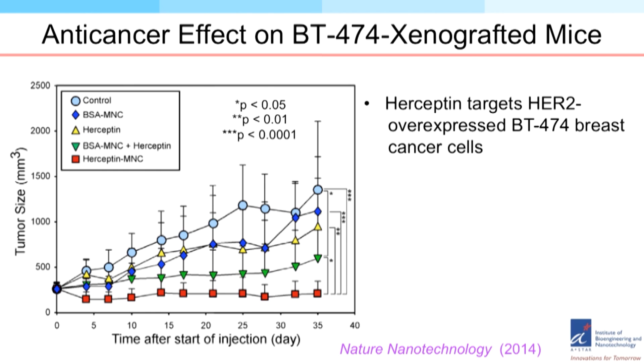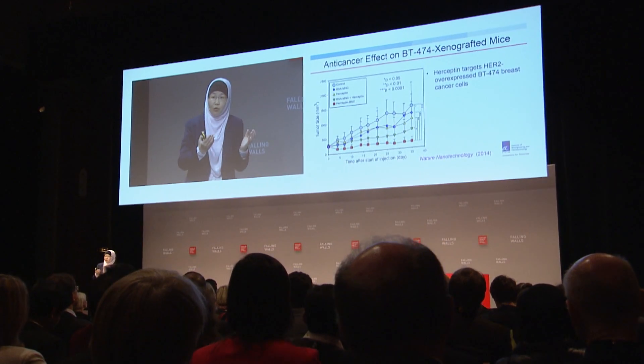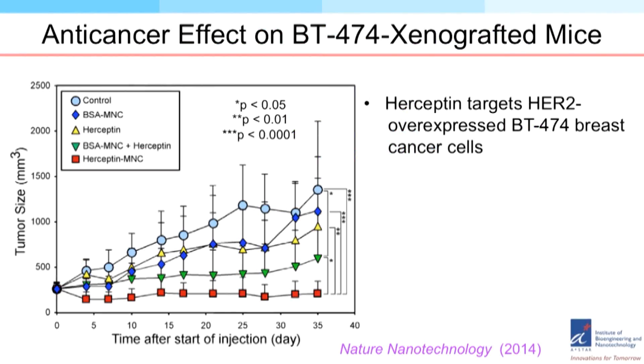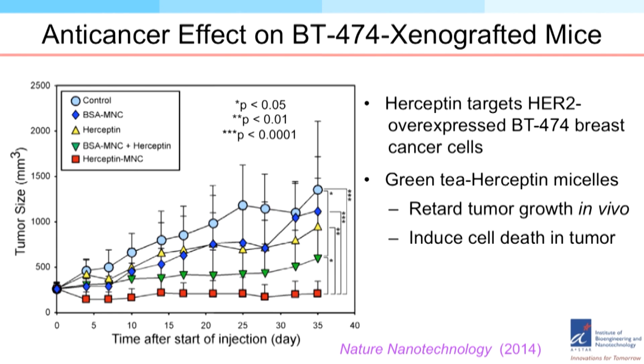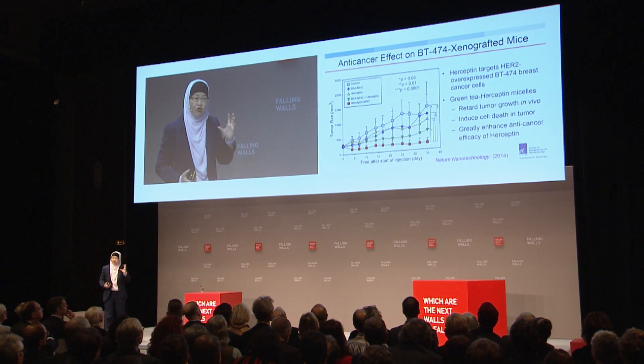In our study, if you don't treat the cancer that is grafted into the mice, the tumor will grow five times as large within just one month — shown in light blue. If you use trastuzumab on its own, shown in yellow, the tumor size grows only three times instead of five times. The remarkable effect is when you introduce trastuzumab with this green tea nanocomplex, shown in red — instead of growing, the tumor actually shrinks somewhat.